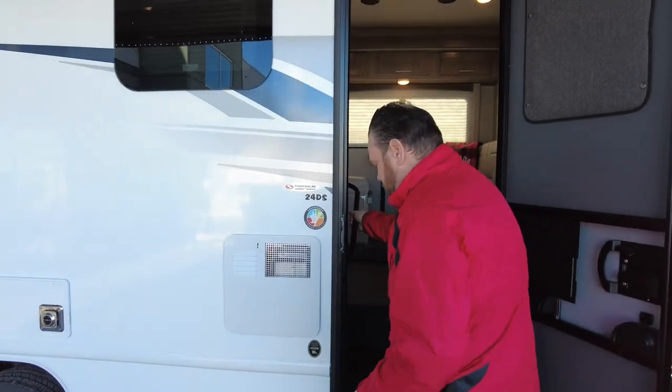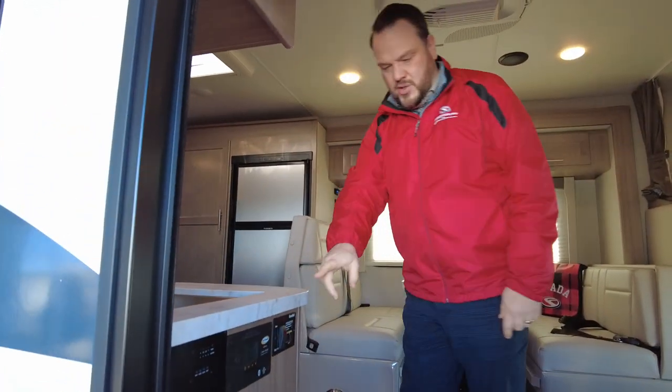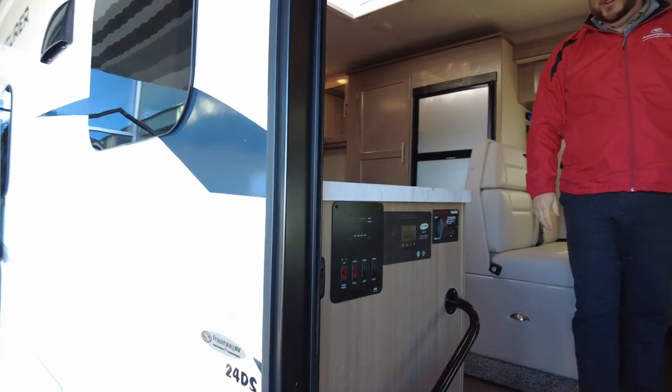Come on inside, I'll show you some of the features. In the 2021s, they come with solar, they come with a generator as well. Great features when you're looking for off-the-grid camping.